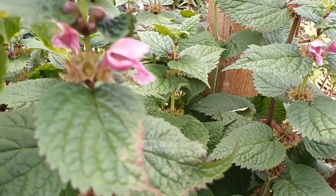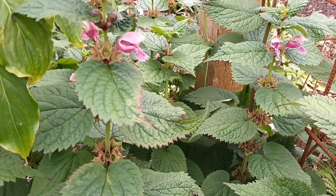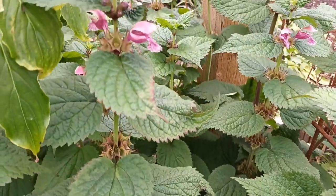This is Lamium orvala. It's not at its best at the minute, but it continues to flower. It's been the best it's ever been for me this year and those leaves are quite nice and lovely.